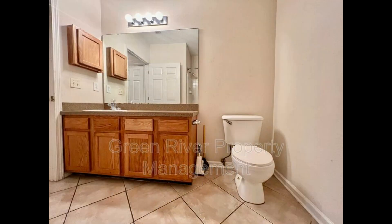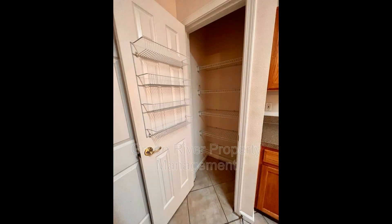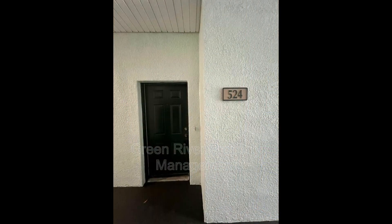If you are interested in this Jacksonville, Florida rental property, or want to know what other rentals are available in the area, contact us today. We are ready to help you find your next home.